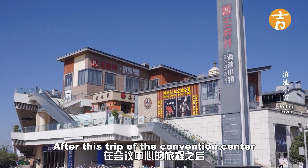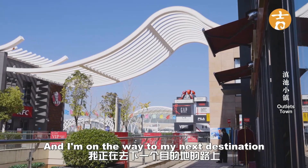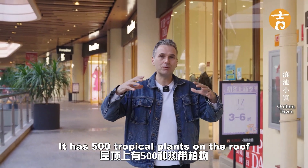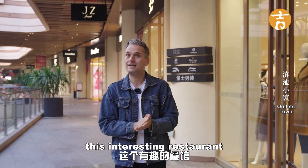After the trip to the convention center, next to it they have a nice little shopping center which I'm walking through at the moment. I'm on my way to my next destination — an afternoon tea at a beautiful place that has 500 tropical plants on the roof of a nice restaurant. Let's go have a look.